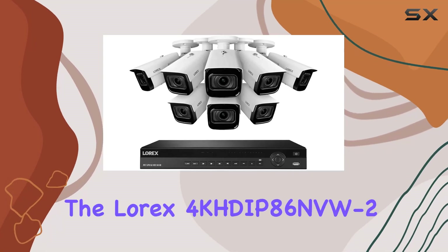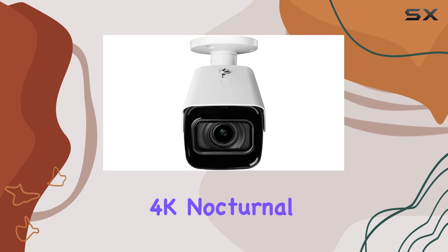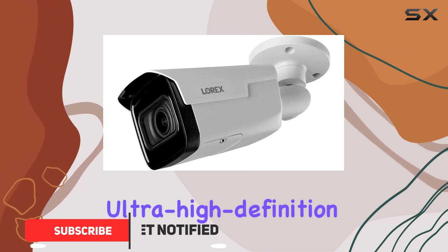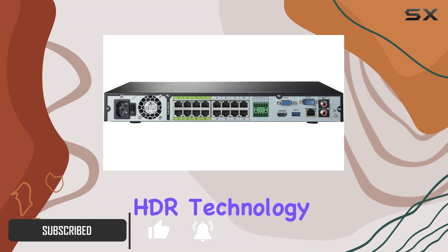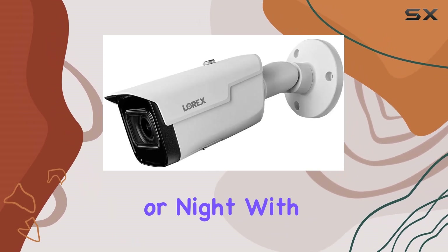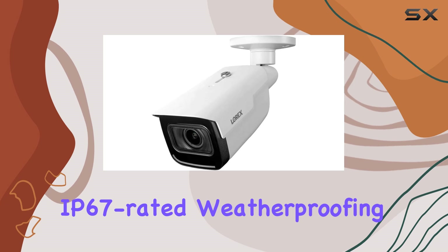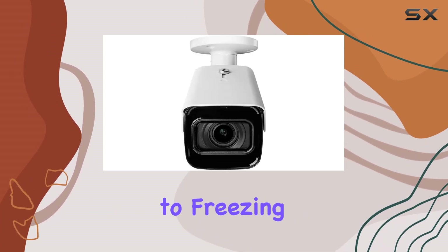Today, we're diving into the Lorix 4 KHDAP86 NVW 2.4K nocturnal IP NVR system, a powerhouse in home security. Featuring eight ultra-high-definition 4K cameras with 4X optical zoom and stunning HDR technology, this system ensures crystal-clear footage day or night. With up to 150 feet of color night vision and robust IP67-rated weatherproofing, it's ready for anything from torrential rain to freezing temperatures.